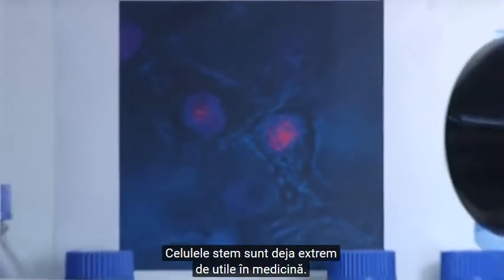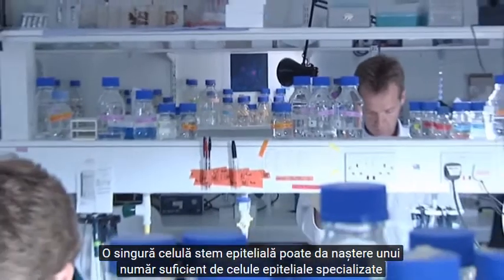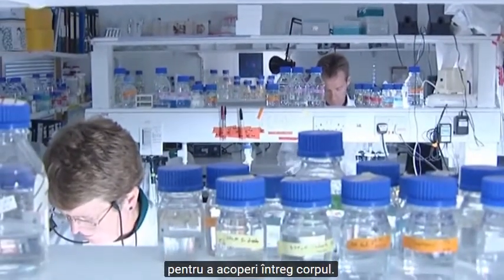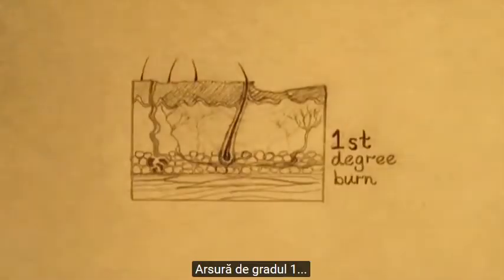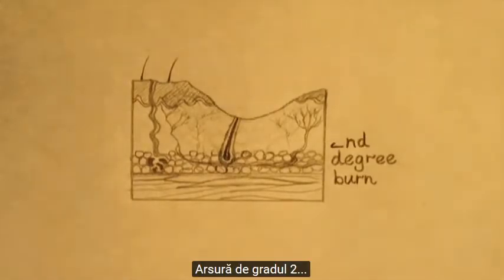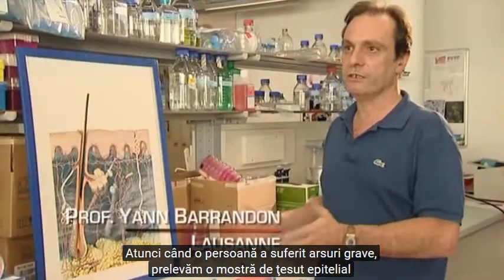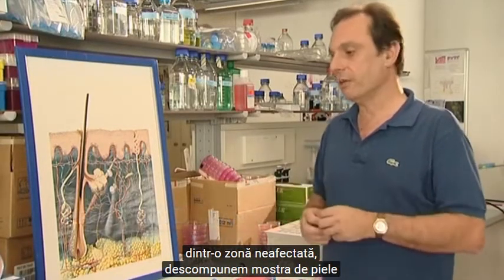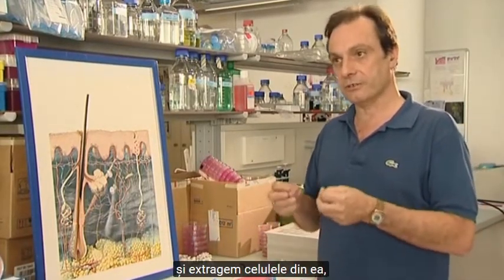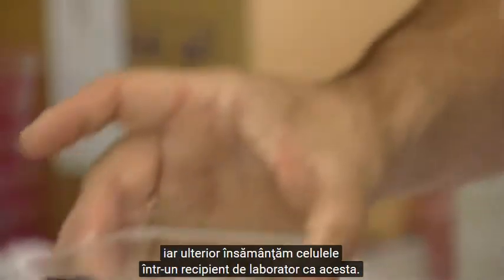Stem cells are already useful in medicine. One skin stem cell alone can produce enough specialized skin cells to cover the whole body. This produced a breakthrough in the treatment of extensive burns. When a person is heavily burned, we take a sample from an unburned area. We take this skin sample apart and get the cells out of it.